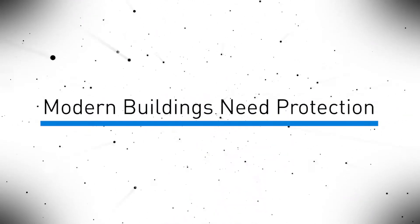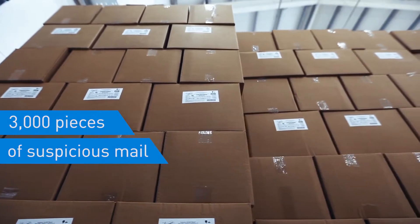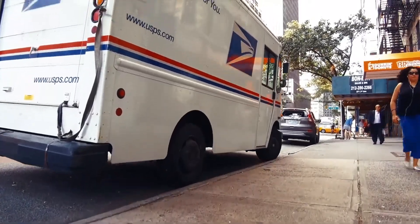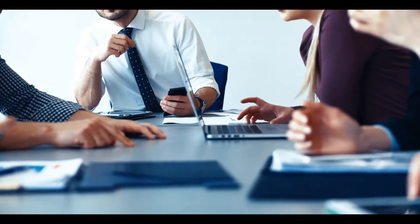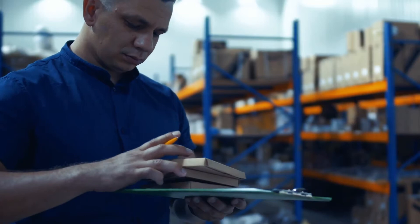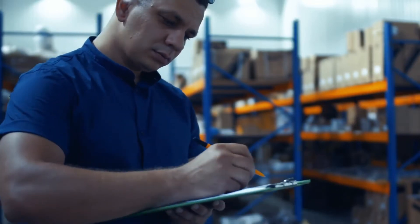Modern buildings need protection. Every year, over 3,000 pieces of suspicious mail are sent through the Postal Service, creating danger for postal workers, mailroom employees, and company executives. Many organizations rely only on visual inspection of their mail, which is ineffective and prone to human error.